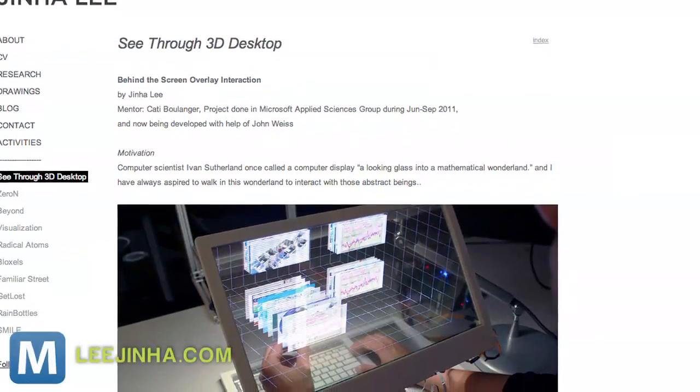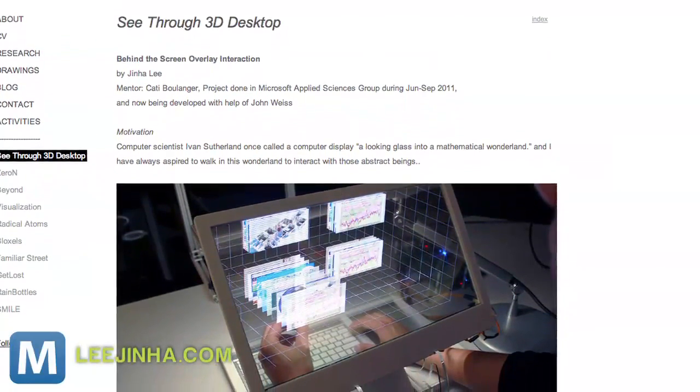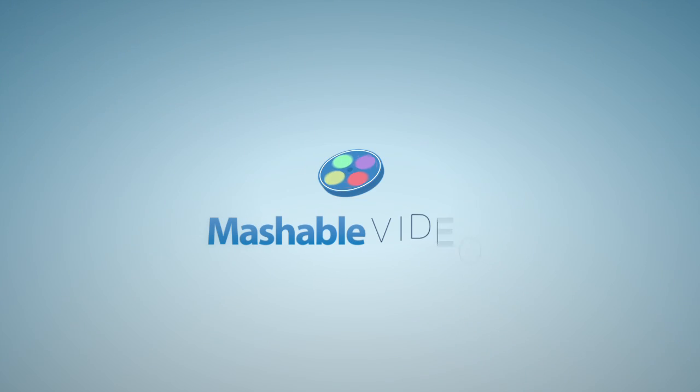As you can see and would probably expect, the system's not perfectly polished just yet. But as Lee explains in his blog, this was a research project he did during an internship. Internship seekers, take that as a challenge. For Mashable, I'm Christian Bryant.